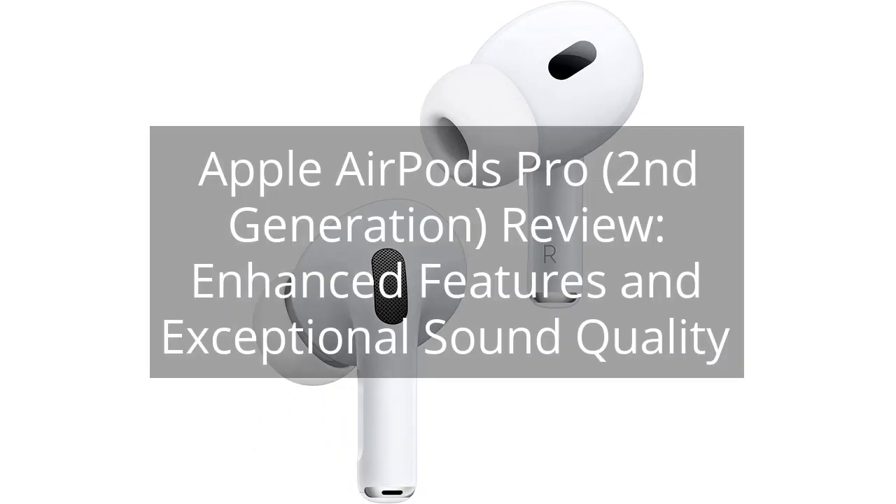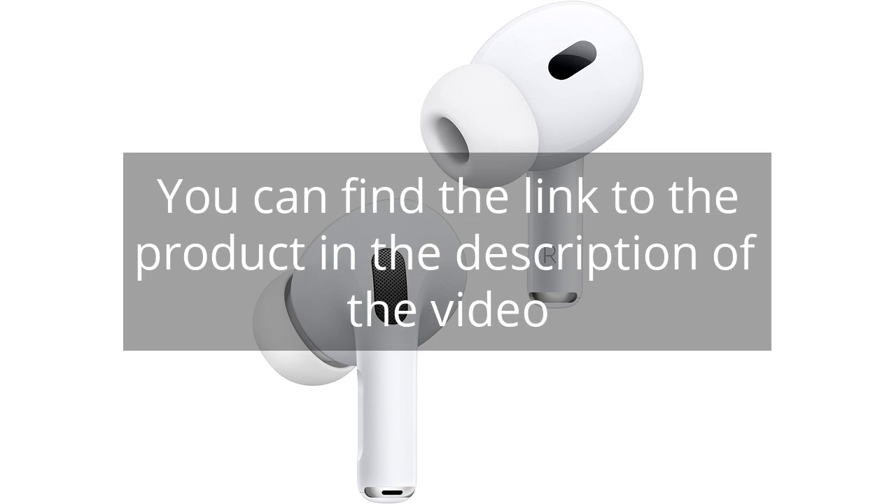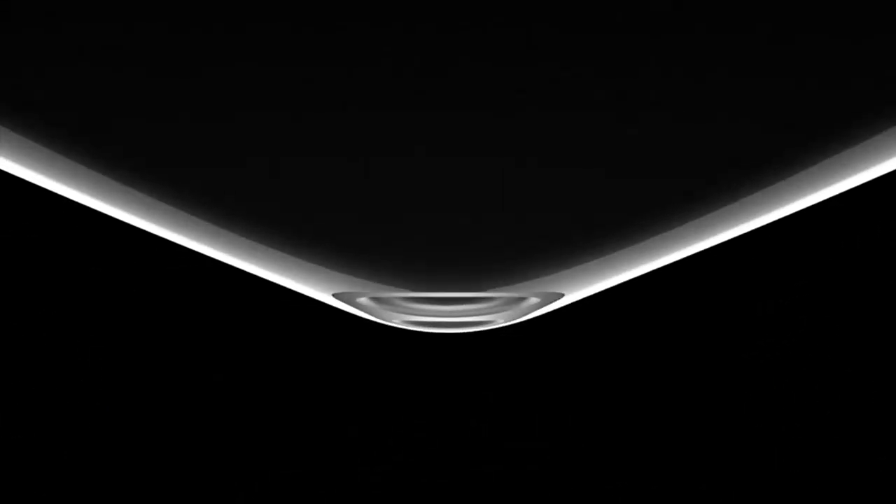Apple AirPods Pro 2nd Generation Review: Enhanced Features and Exceptional Sound Quality. You can find the link to the product in the description of the video. I recently purchased the Apple AirPods Pro 2nd Generation Wireless Earbuds and I must say, they are simply amazing. These earbuds offer so many incredible features that make them worth every penny.